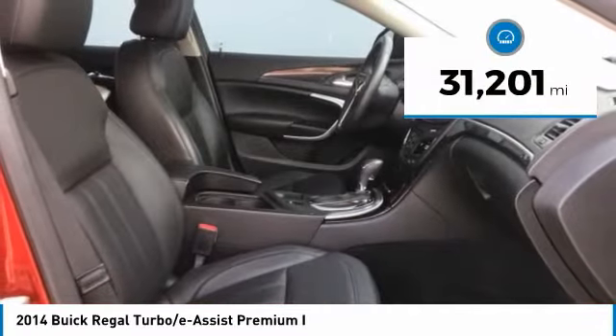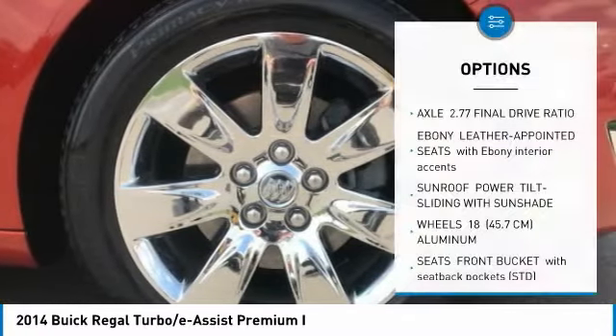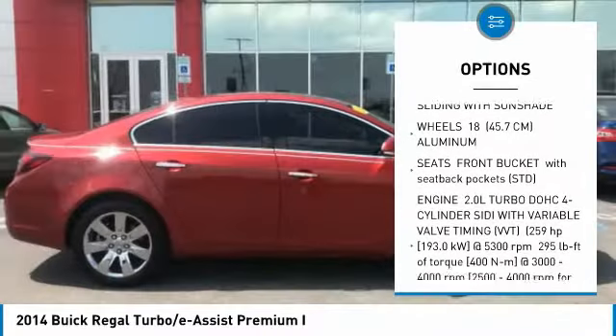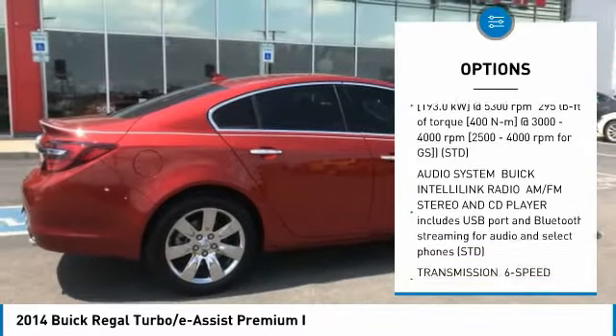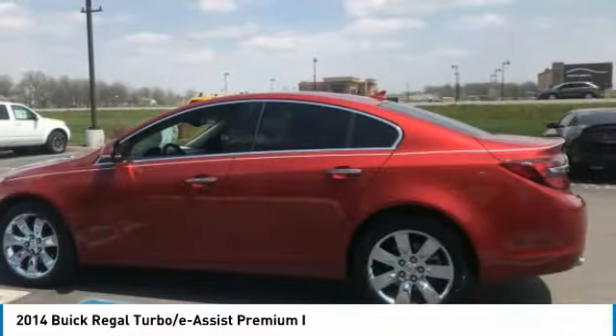This vehicle has less than 35,000 miles. Here are some of this vehicle's great options: power passenger seat, anti-lock braking system, steering wheel audio controls, Bluetooth, leather-wrapped steering wheel, power steering, adjustable steering wheel, four-wheel disc brakes, aluminum wheels, and cruise control.